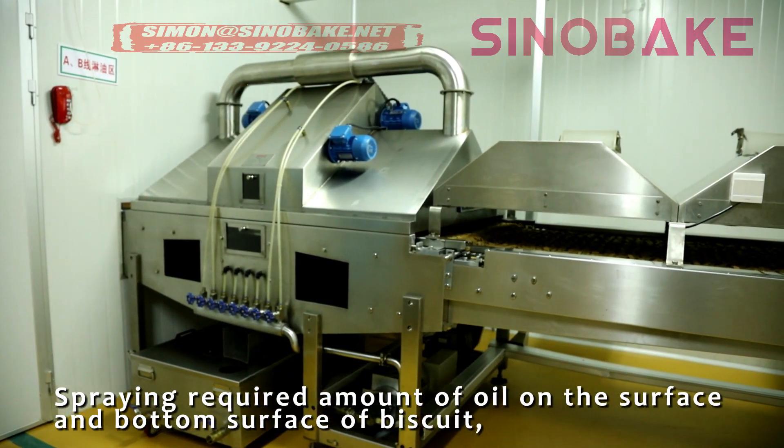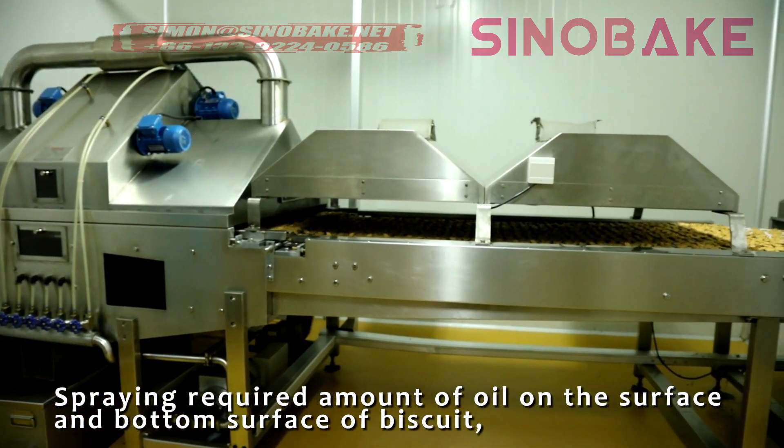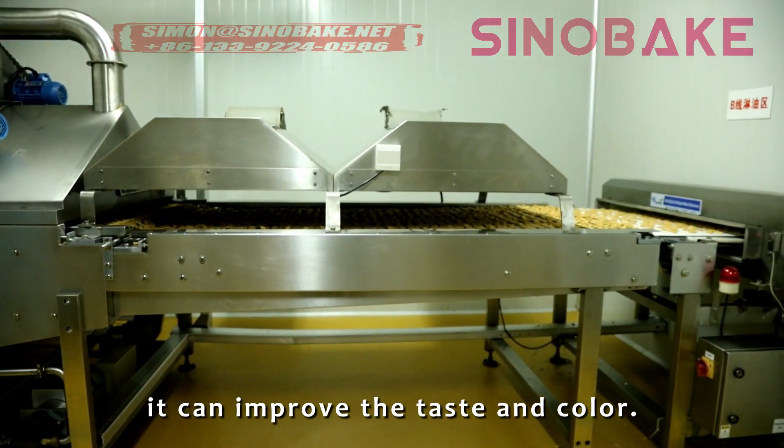Spray a required amount of oil on the surface and bottom surface of the biscuit. It can improve the taste and color.